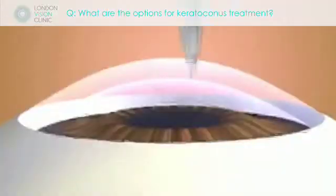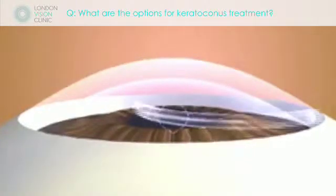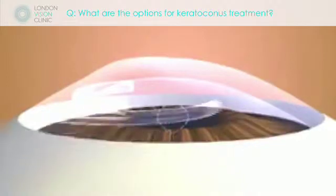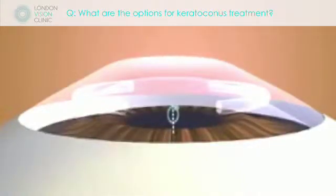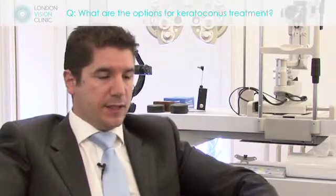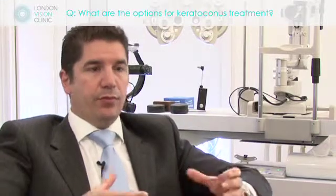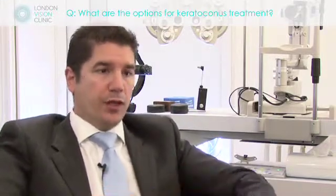Along with certain little plastic rings that can be inserted into the eye, which will change the shape of the cornea from an irregular to a regular shape — they are called intacts. And then another, more aggressive option for much more advanced keratoconus is a corneal graft, whereby we replace the cornea and therefore bring it into a more regular shape.